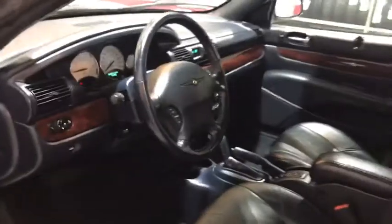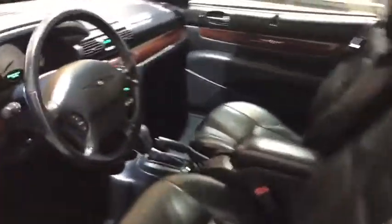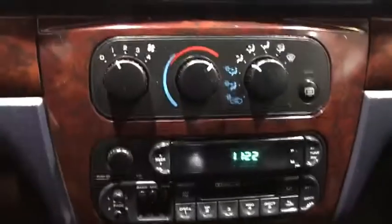CD player, trip computer, intermittent wipers, remote keyless entry, leather seats. Come take a test drive today.